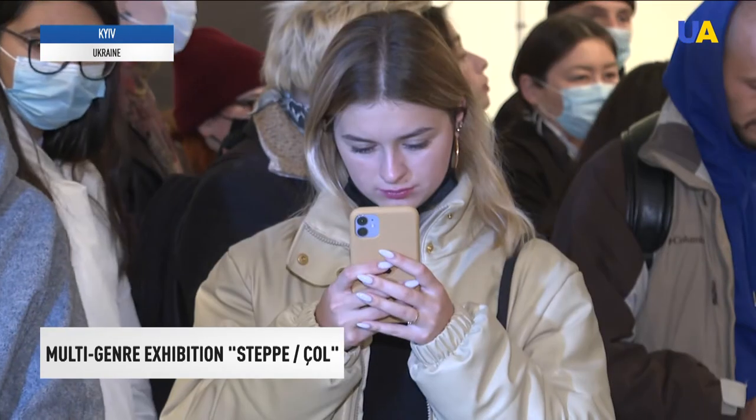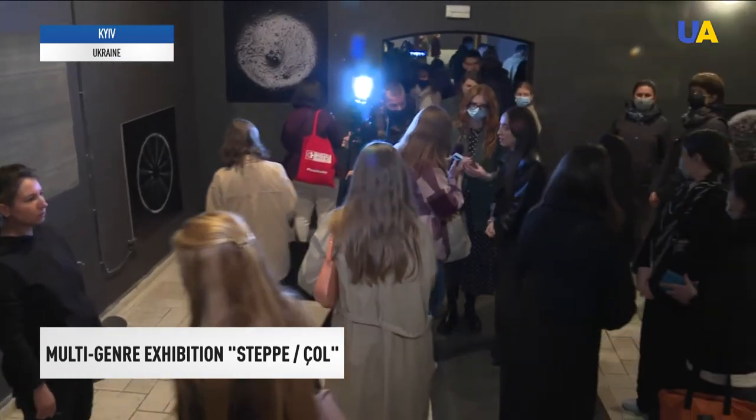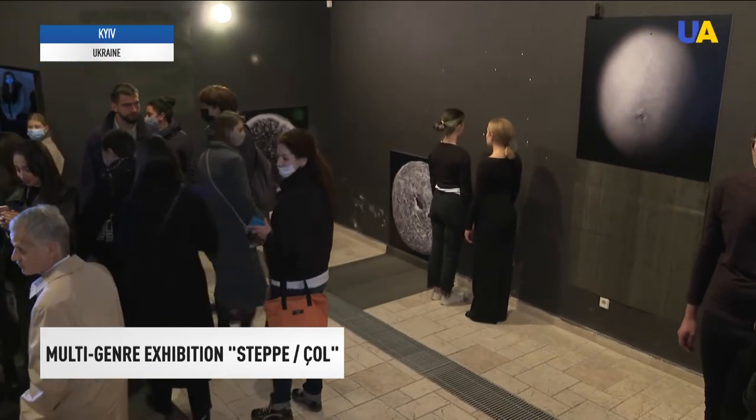The multi-genre exhibition Step-Chol is part of a large-scale project called The Way — Yol — about the culture, art, and traditions of the Crimean Tatars, which started in August this year. Famous artists, journalists, and bloggers take part in it.